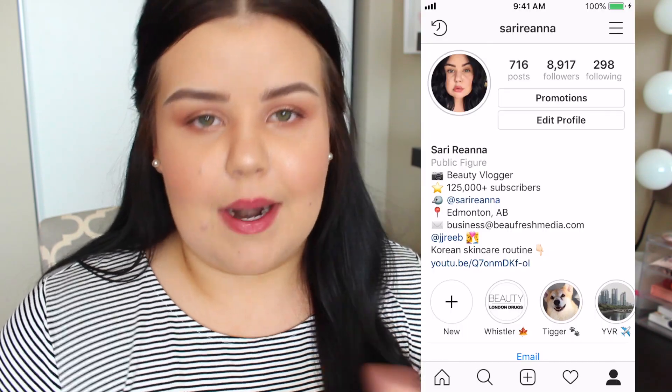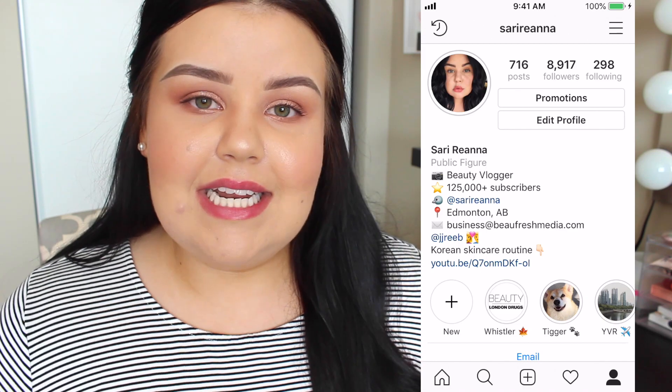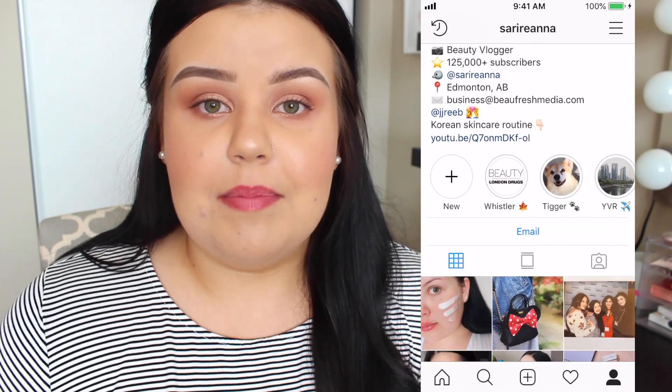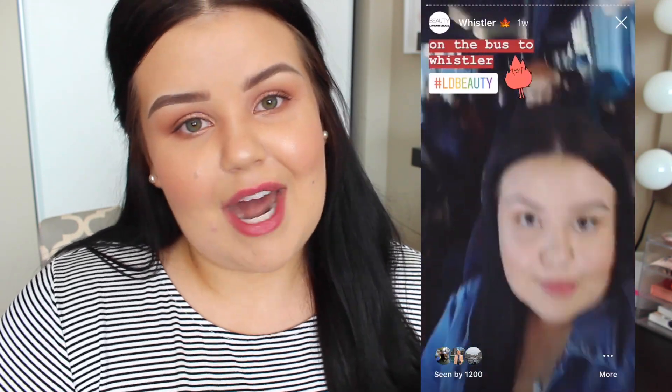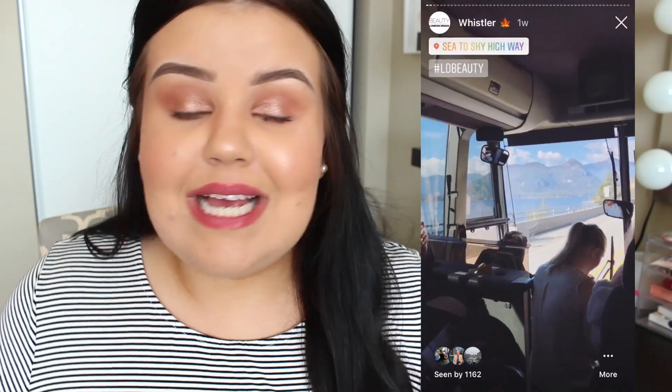Unfortunately, as you guys know, my vlog camera is currently broken, so I wasn't able to vlog the trip this year, so instead I posted like crazy over on my Instagram stories. My Instagram will also be linked — I'm at sarahrihan on there — and I did save all of my posts from the event on a highlighted story on my profile, so make sure you go give that a watch.